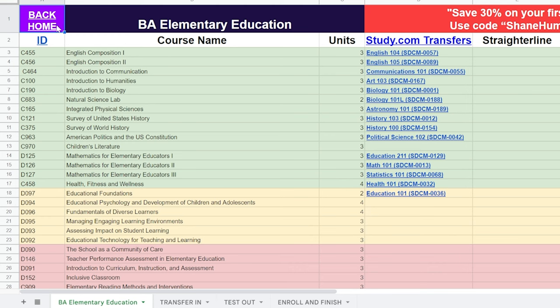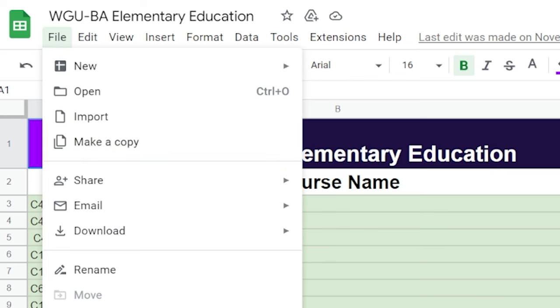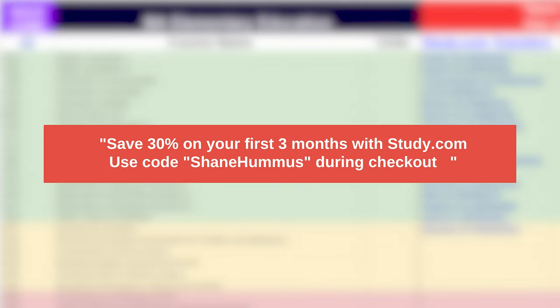All you have to do to use this yourself is go to File, then Make a Copy, and then you can follow these exact same steps — this makes everything so much easier. If you want to use study.com, you can save 30% on your first three months using the code Shane Hummus during checkout. They gave me a discount code for you, and it also helps the channel.